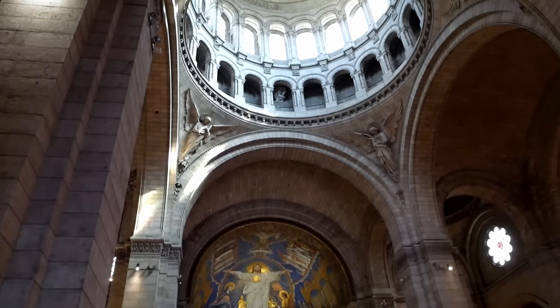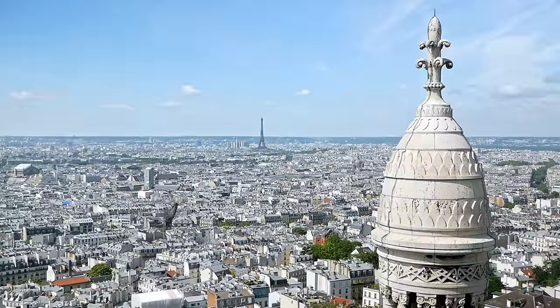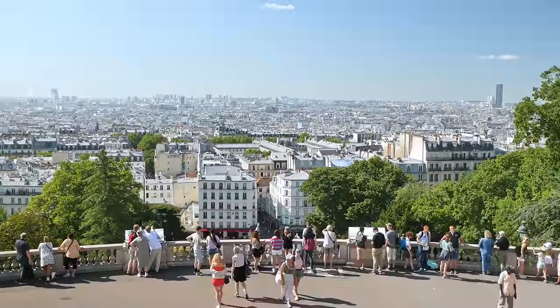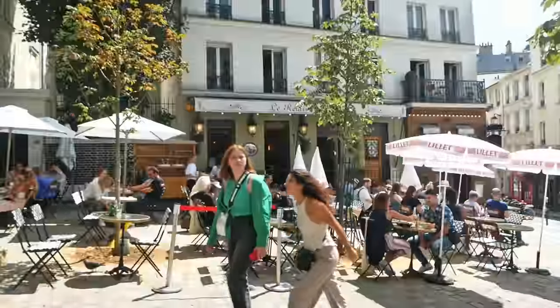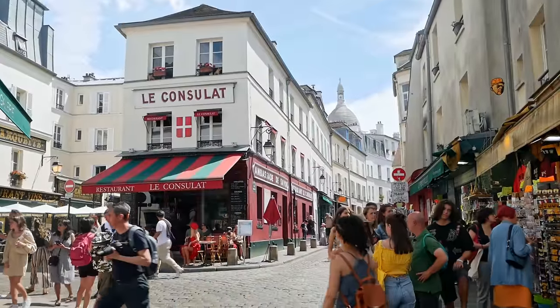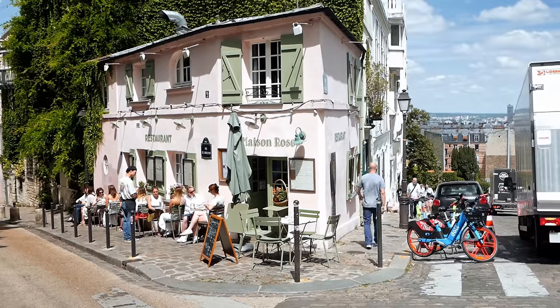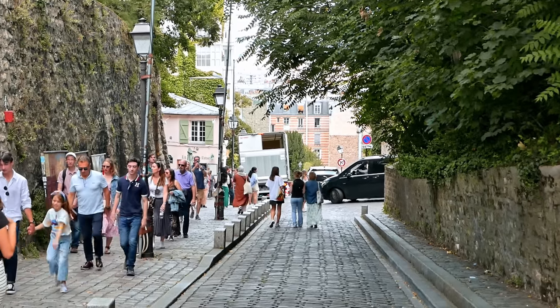You can take a look inside for free or for 8 euro you can buy a ticket to climb the 300 steps to the dome and get a magnificent view of the city. But if you don't want to spend your money you can still get a great view of Paris from the steps in front of Sacre Coeur as well. After finishing up at the Sacre Coeur it was time to explore Montmartre village at the top of the hill. This area is definitely going to be filled with tourists but with charming streets, buildings and squares it's easy to see why this area is so popular to visit.